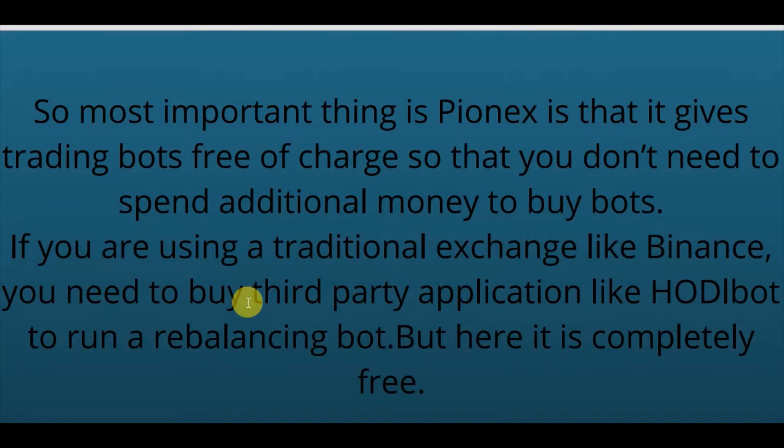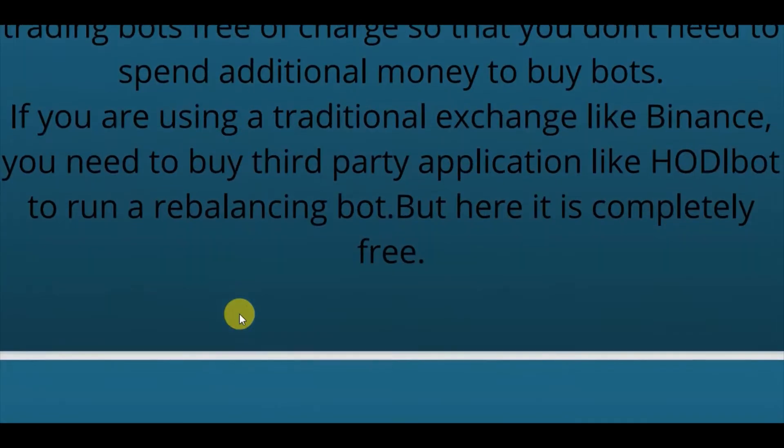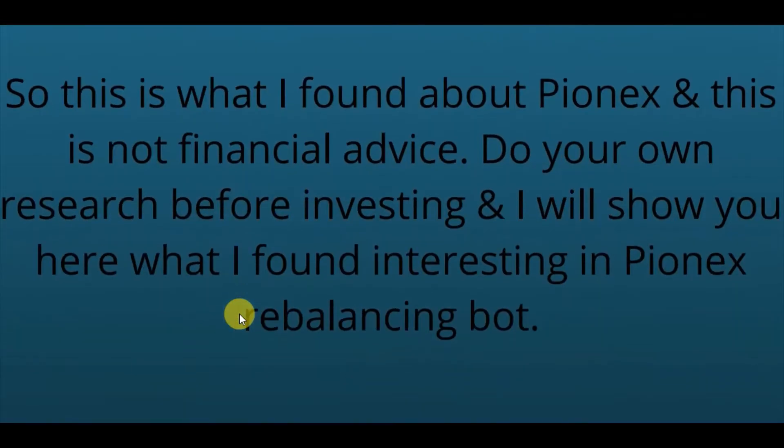Pionex has acquired an MSB (Money Services Business) license. The most important thing about Pionex is that it gives trading bots free of charge, so you don't need to spend additional money to buy bots. If you are using a traditional exchange like Binance, you need to buy a third-party application like HodleBot to run a rebalancing bot, but here it is completely free.